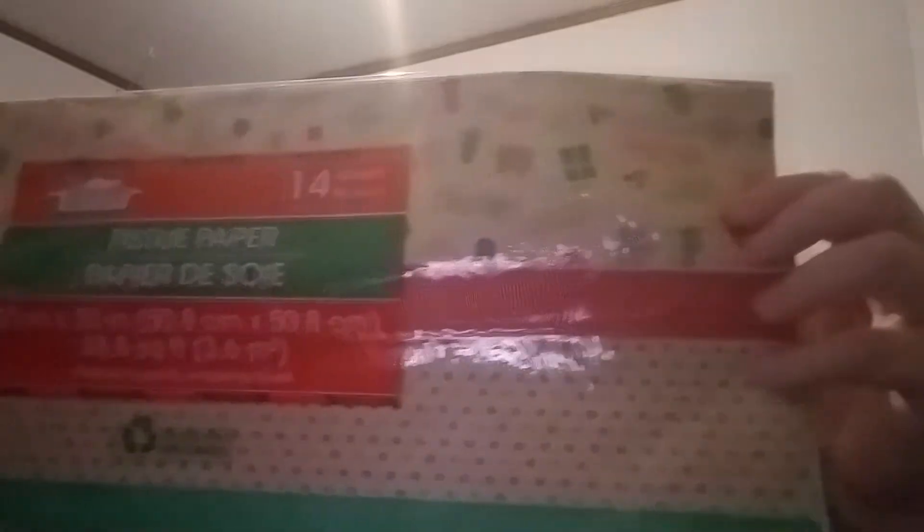What I went for was some Christmas tissue paper — I have not gotten out any of my Christmas stuff yet. I picked this up because I need to send out some friend mail, and I also picked up this package. These were the only two I saw with designs on them, so I thought I'd grab them. There are 14 sheets in each package.